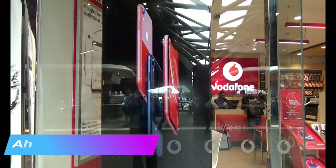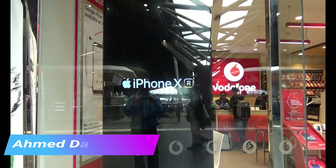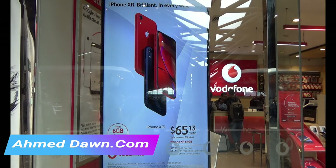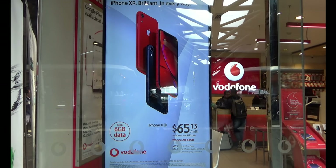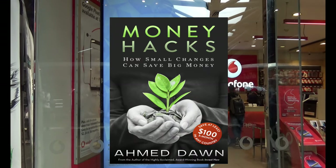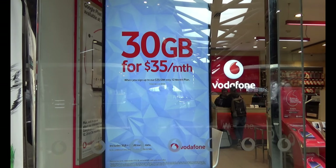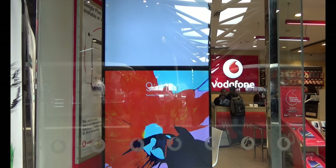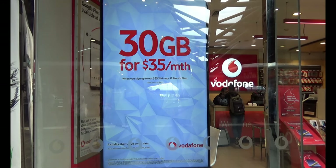The next plan is an iPhone plan for $65 per month over 36 months. This comes with an iPhone X 64 gig, and you get 6 gigabytes of data per month, unlimited talk and text, and some international minutes. So $65 per month covering the phone, talk, text, and data — I would say it's not bad at all.